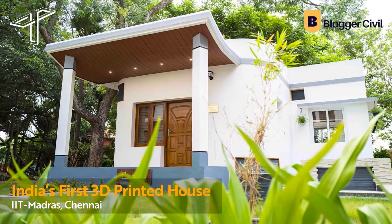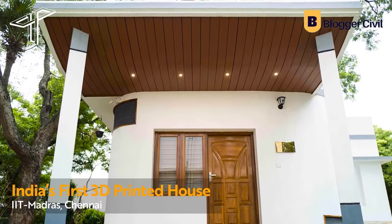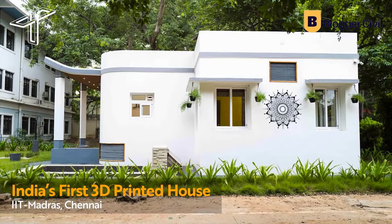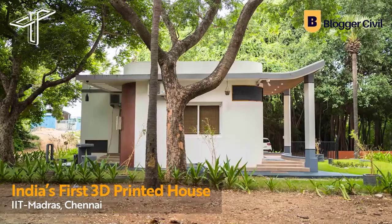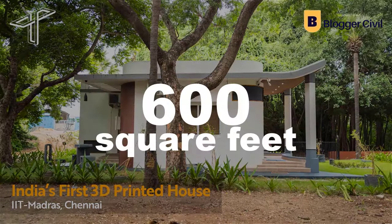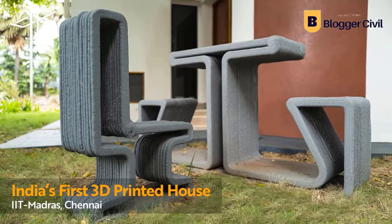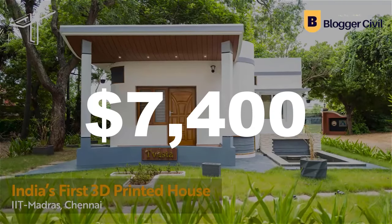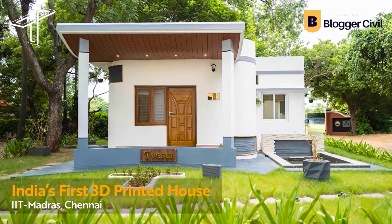The Finance Minister noted that completing a house in five days is a technology that the country is ready to invest in. He was speaking via video conference at the inauguration of the digitally printed house, which is a single-story structure with 600 square feet. Tevasta's 3D printed houses are going for $7,400, and the company is convinced it can build a 2,000 square foot home in less than a week.